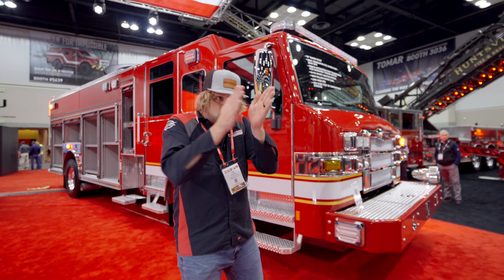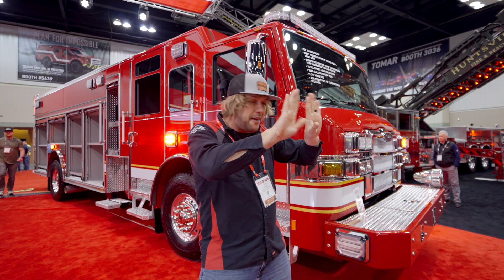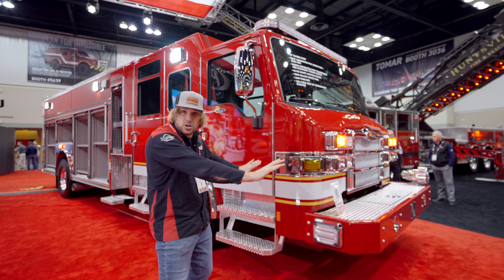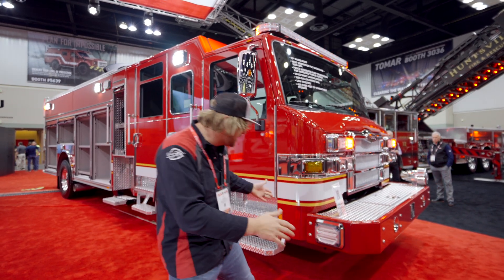When you have something extremely bright and something that's black like nighttime, it's hard to have your eyes focus on both. So with the side-firing LEDs, they actually light the side of the vehicle — they shine backwards onto the truck — and that makes the whole vehicle more conspicuous.